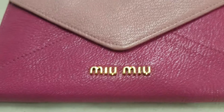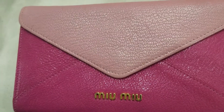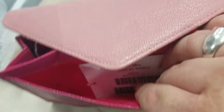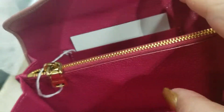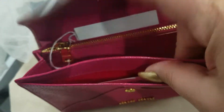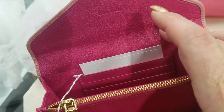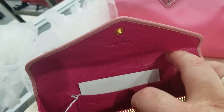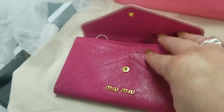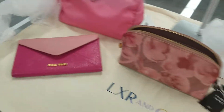This Miu Miu dual tone — like a blush pink and a hot pink. If you don't know anything about Miu Miu, Prada makes Miu Miu. There's a pocket there, a pocket there, a pocket on the other side, and a zippered pocket as well. You can put your cards in these little slots here. Prada makes Miu Miu, also in Italy.